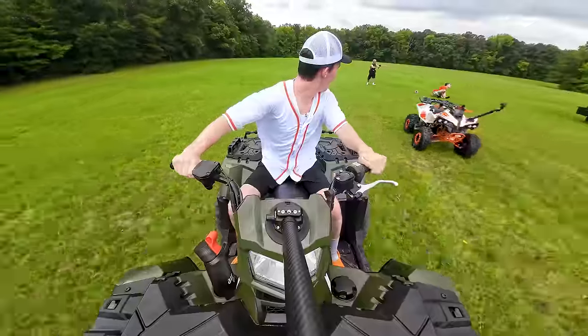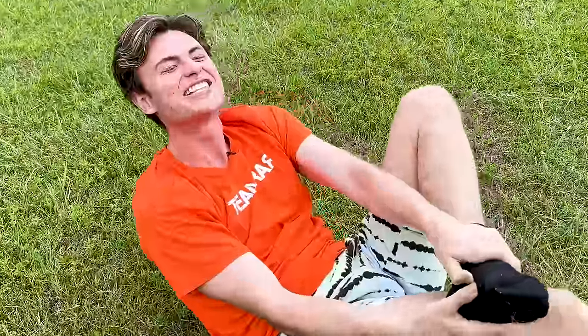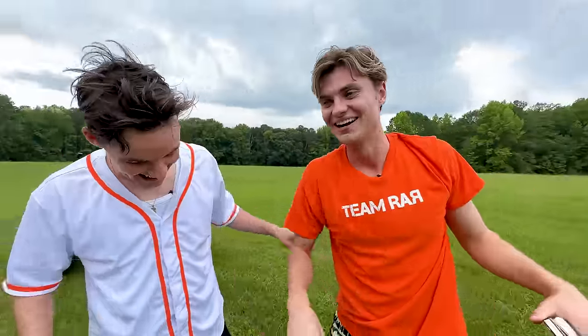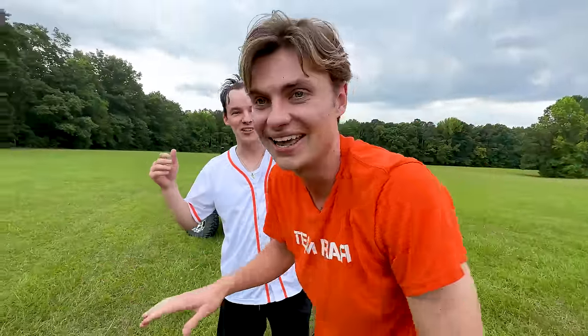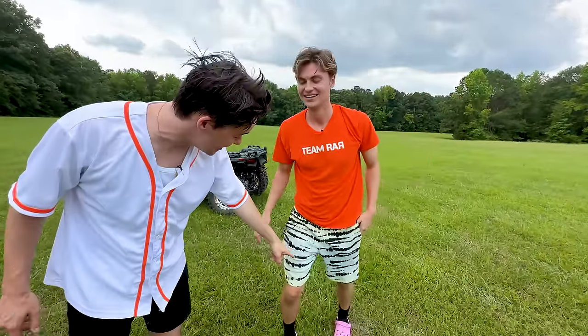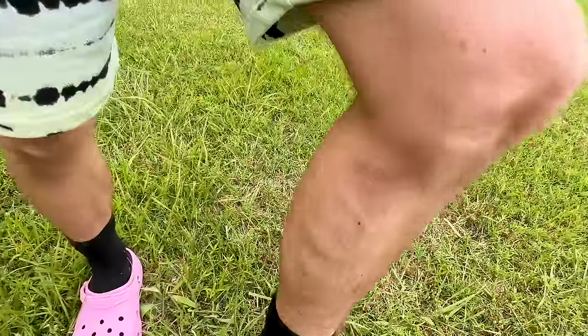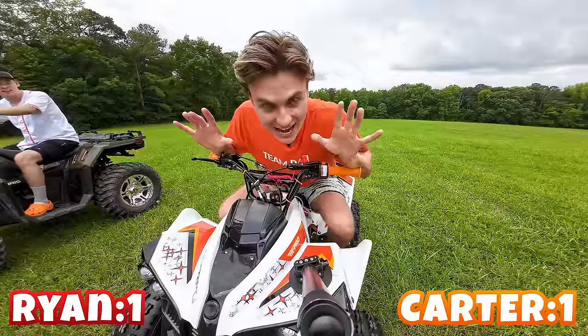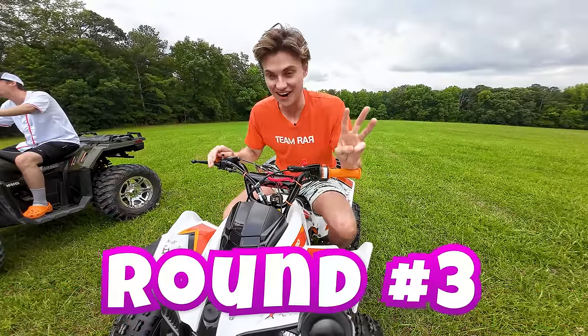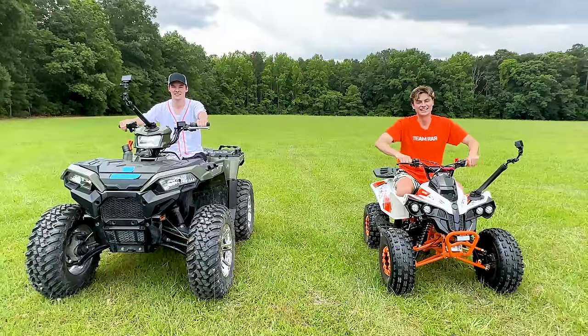In three, two, one — go! I ran over my foot — we need a rematch! I tried to get a pushing head start and I tripped. You have like a tire mark on your leg. Rematch — best two out of three! We're tied one to one. I'm totally fine, I did not get hurt. Round number three — here we go, in three, two, one — go!